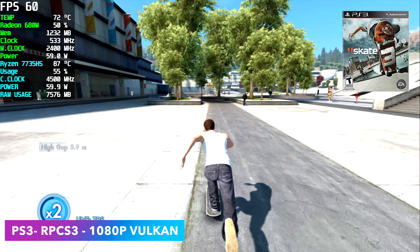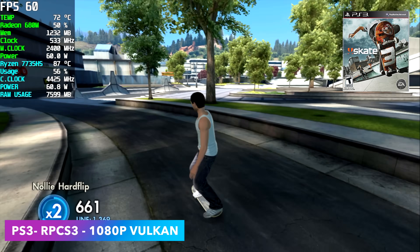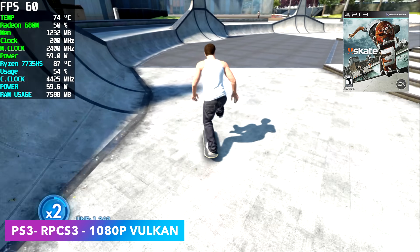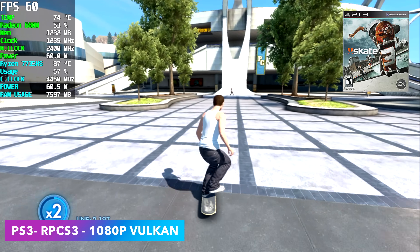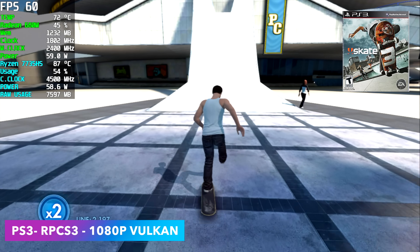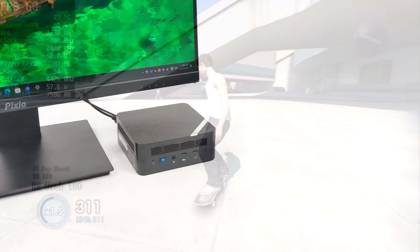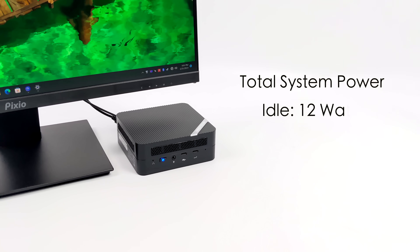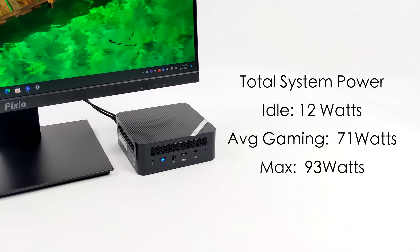The final emulation test is PS3 using RPCS3, upscaled to 1080p with the Vulkan backend. We've got Skate 3 running at 60 FPS. As you can see, this is one of those emulators and games that really does stress out these CPUs — we're right there at 60 watts continuously to run this at 60 FPS 1080p.